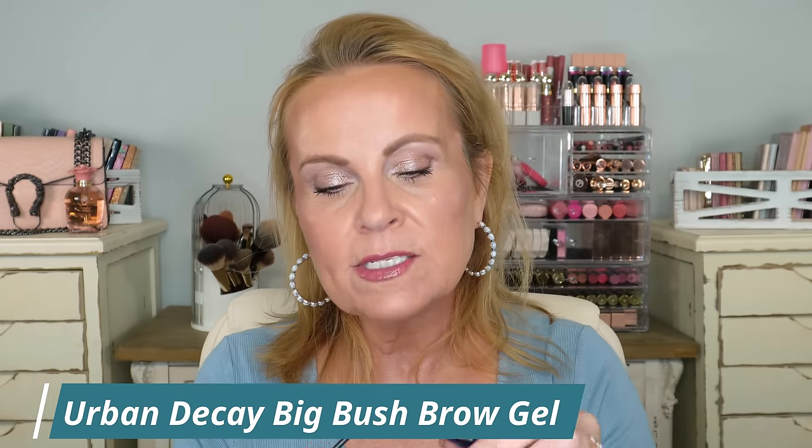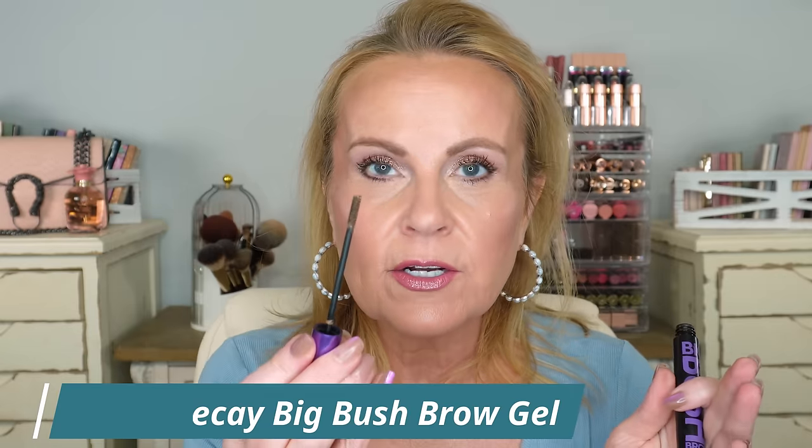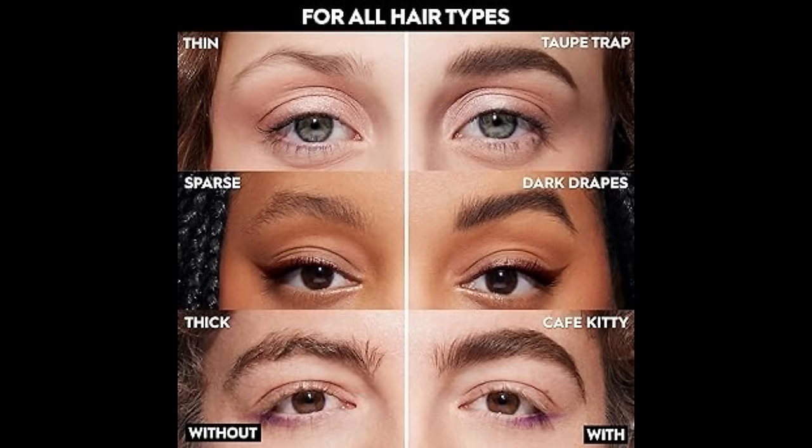Urban Decay came out with the Big Bush Brow Laminate — it's more of a tinted brow gel with fibers. I used it today and was so impressed. Right at the top of my brows where I have very sparse, short hairs, it filled them in beautifully. I'm not really a brow person — I prefer to find one thing and stick with it — but this new product surprised me and I really did like it a lot.